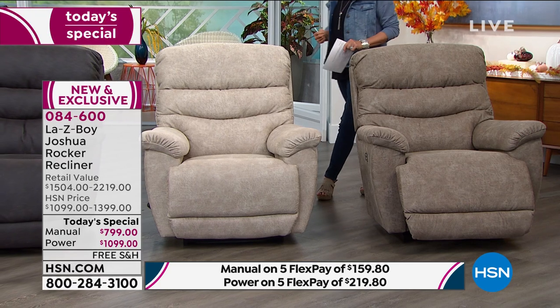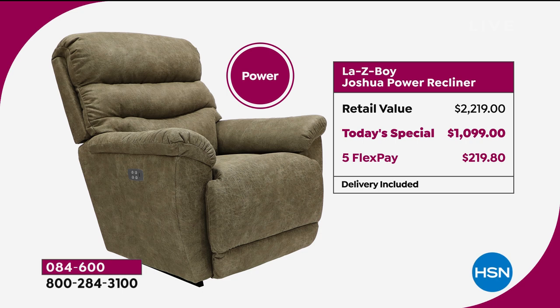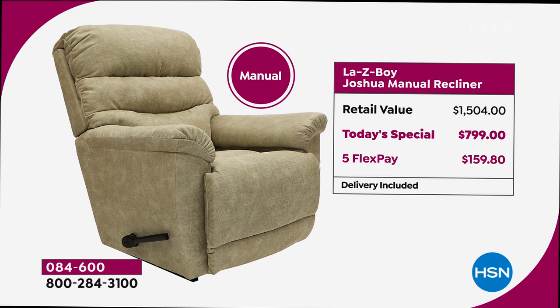I want to show you the value again, because they've covered it all: they're going to ship it to your door safely, give you 30 days unconditional — if you don't love it, they'll come get it from you, take it back, and return it with free shipping, which they do not offer in the stores. If you're getting the power — the one most people are going for — if you went to have it custom made in a Lazy Boy showroom with all the upgraded features, you would spend $2,219. Here at HSN for today only it's a little over $1,000 — that's almost 50% off, and we have five flex pays. If you want the manual, you'd spend $1,500 at the store; we're at $799 with flex pay of $159.80.